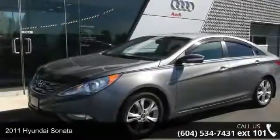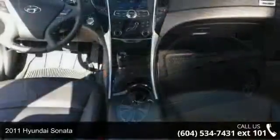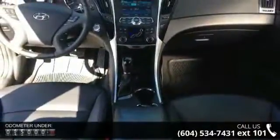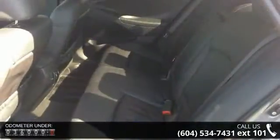Arrive in style with this 2011 Hyundai Sonata. If you are looking for a first-rate auto, this one could be yours today. This vehicle comes with a reliable 4-cylinder engine connected to a smooth shifting automatic transmission.